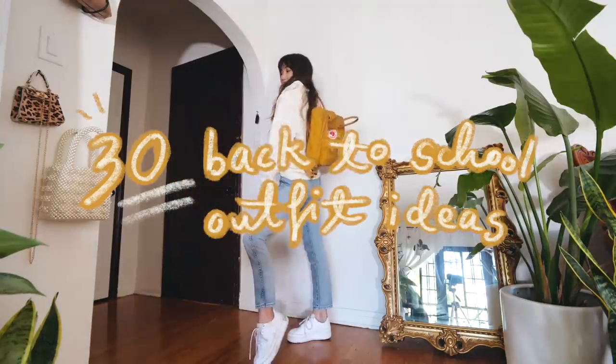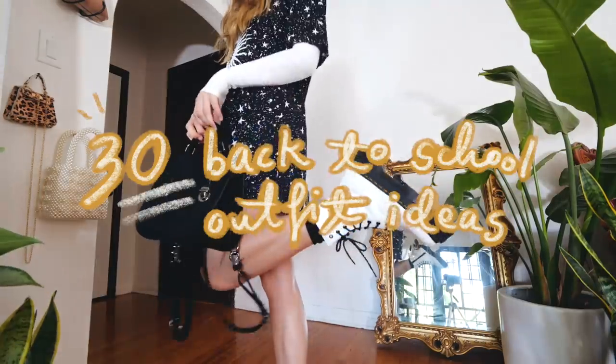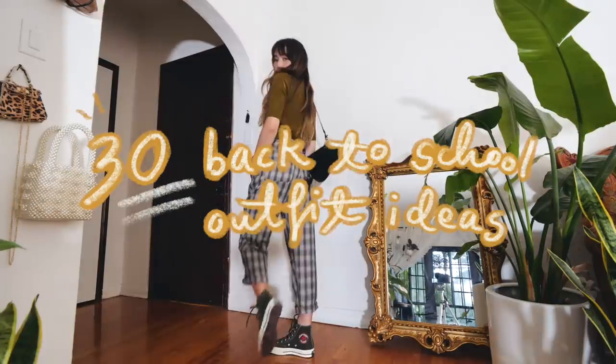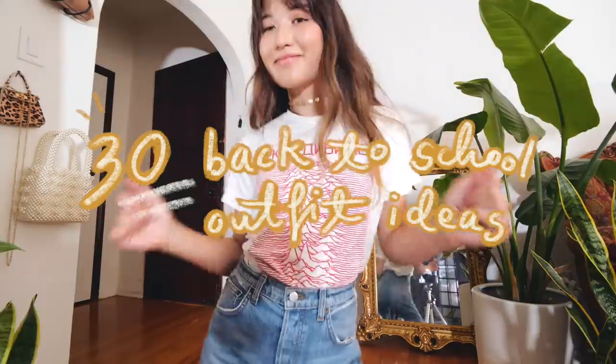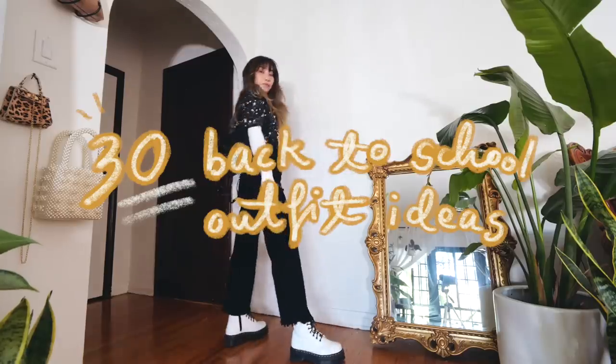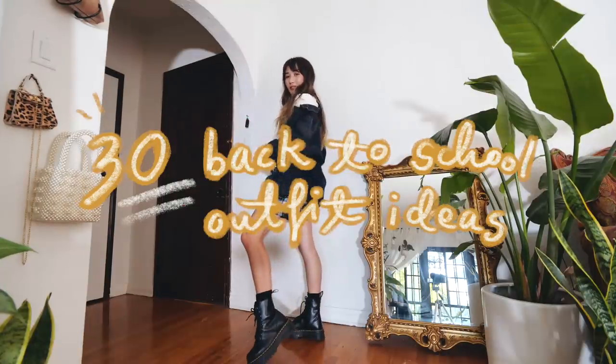Hey guys, and happy back-to-school season — everybody's favorite time of year. Whether you're excited to go back to school or dreading it, here are 30 back-to-school outfits I put together for you guys. I really tried to make them casual and actually wearable for school, and also within a dress code if you have one. Let's get into the video.